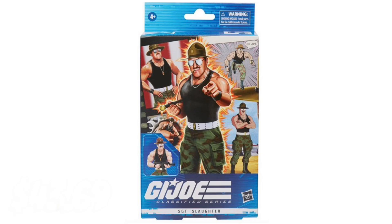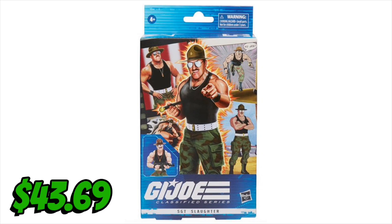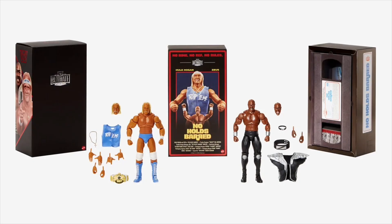To finish out Thursday, Hasbro Pulse put up the Classified GI Joe Sergeant Slaughter, and this came to $43.69 shipped. Quite steep for me — I'm not a GI Joe guy — but I needed this one.